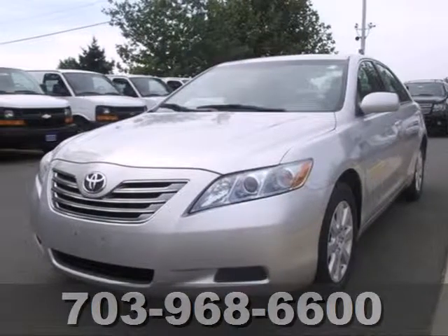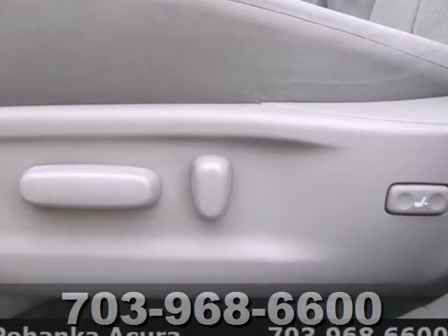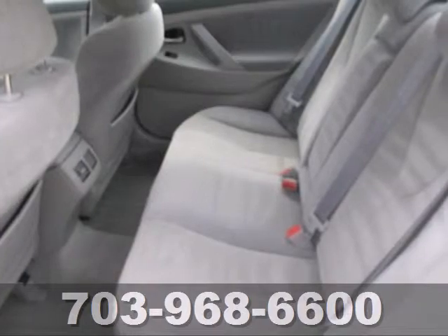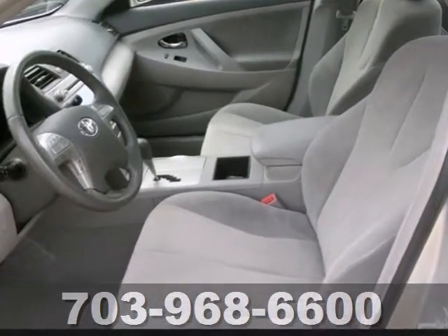Here's a 2008 Toyota Camry Hybrid. This remarkable Camry Hybrid is loaded with standard features including one-touch power windows, remote power door locks, tire pressure monitor, keyless ignition, child seat anchors, and four-wheel ABS.